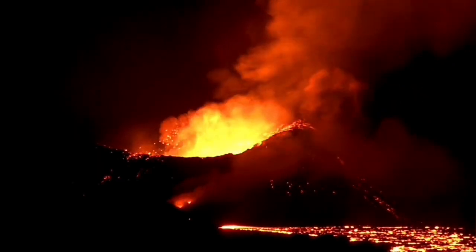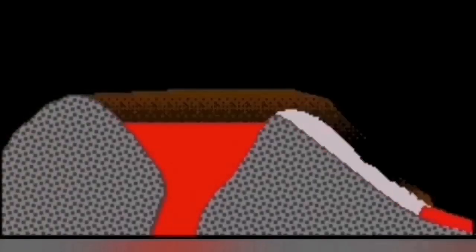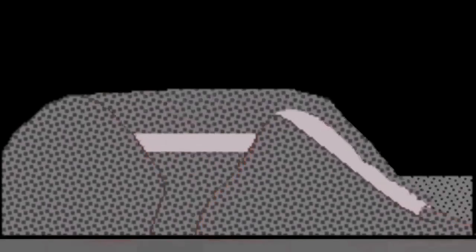In that hole, the lava cannot rise through it, but the gases which are a part of the lava can come through it. So this is related to the flow of the lava — this is what we call a lava tube.